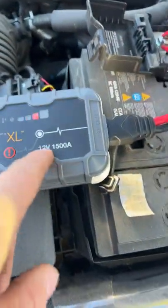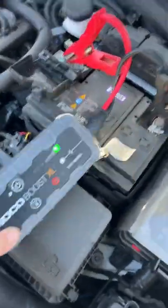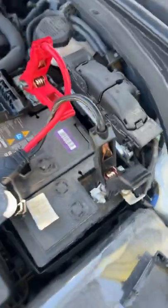Noco Boost XL, 12-volt, 1500-amp — best portable jump pack I've ever had, hands down.